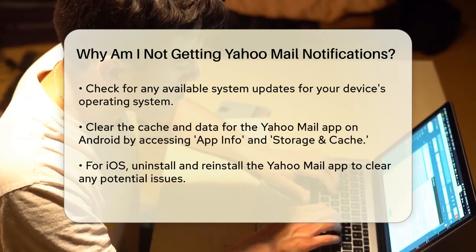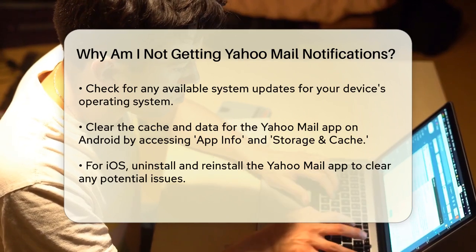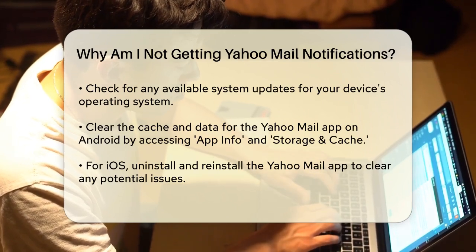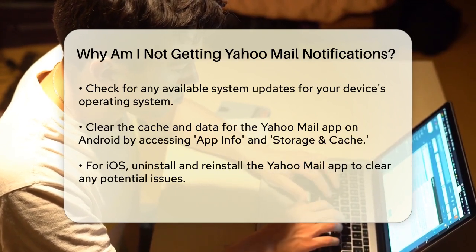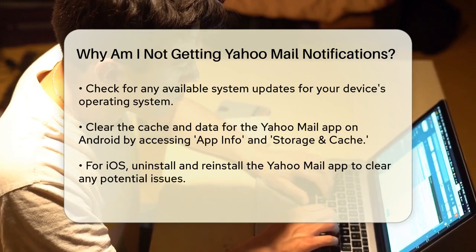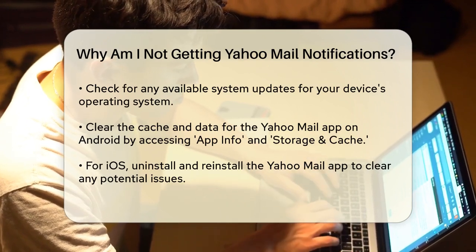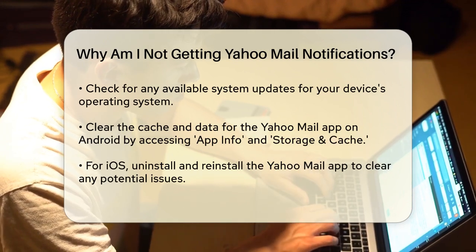Sometimes the app's cache or data can become corrupted, which can affect notifications. Clear the cache and data for the Yahoo Mail app on your Android device by long-pressing the app icon, tapping App Info, and then Storage and Cache. For iOS devices, this process is a bit different, but you can achieve similar results by uninstalling and reinstalling the app.